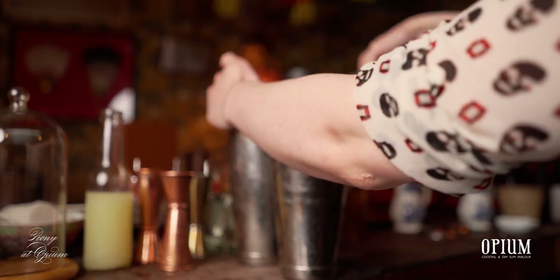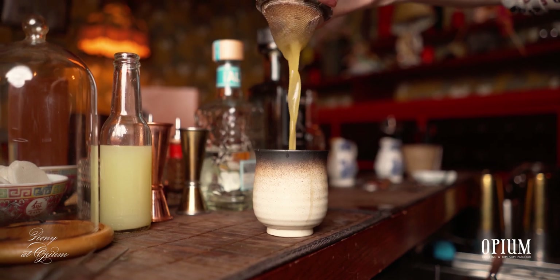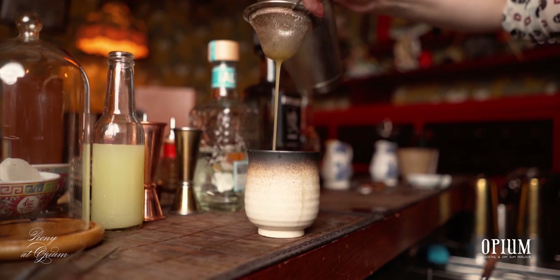Now all that's left is to blend everything together — we add ice and shake the drink to dilute and blend it all. Then we double strain the cocktail to remove all the cumin and achieve a smooth consistency when you sip the drink.